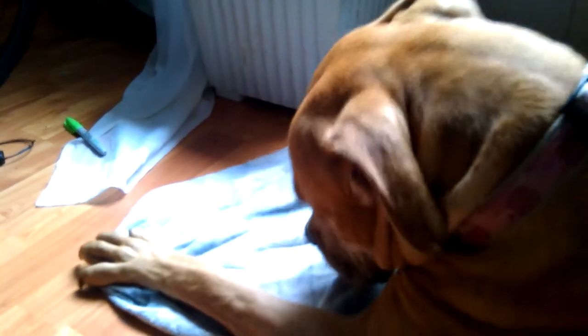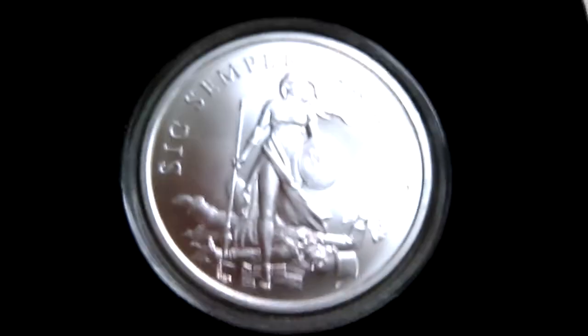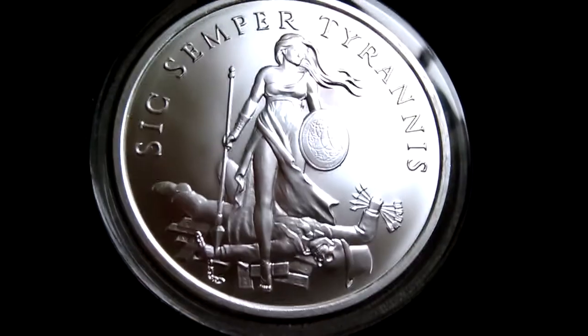Thus always to tyrants, you guys. There's my pit bull Jada — aw, you're so cute, you're just a cute girl, huh? But anyways, thus always to tyrants.